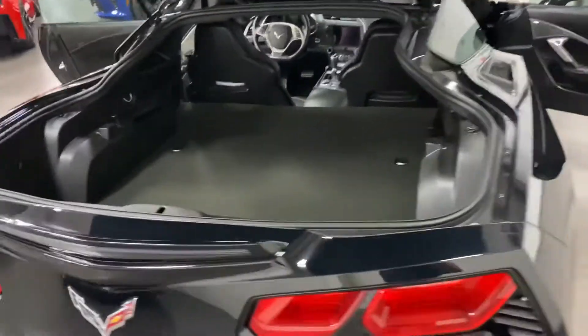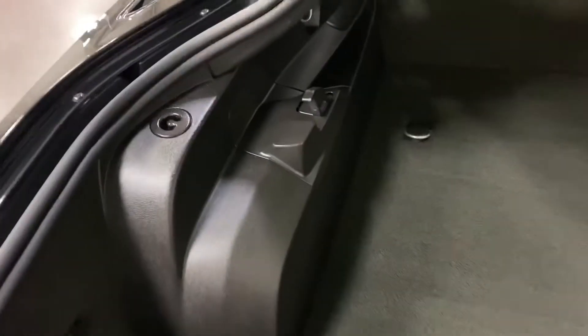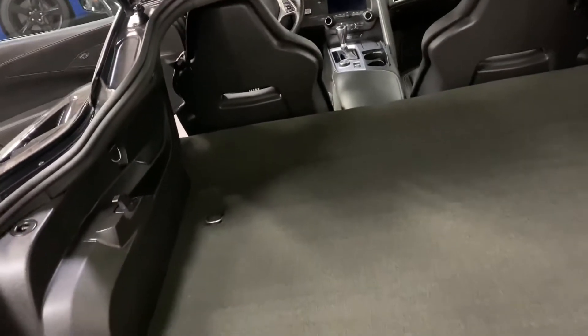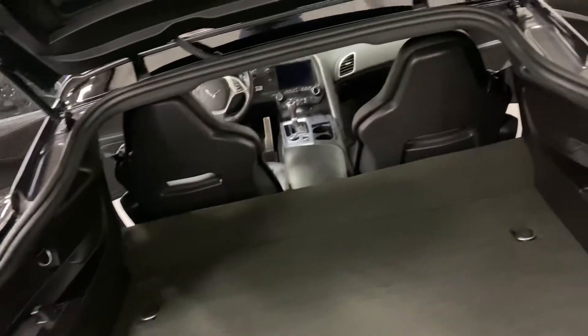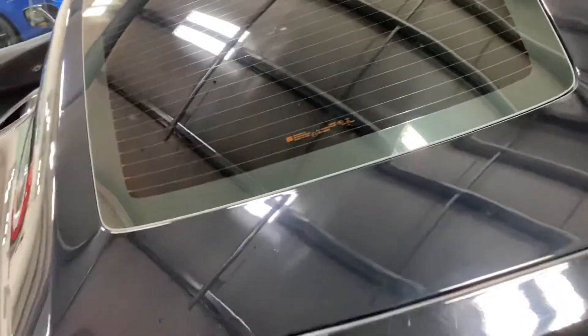Let's start back here in the trunk — tons of room. The roof comes off and goes right into these little clips here and here, then locks into these ones so that it's out of the way. You can still put lots of luggage or groceries inside. Nice large compartment — will hold two sets of golf clubs.